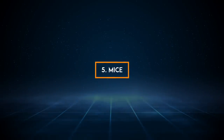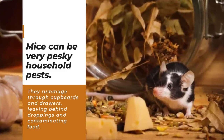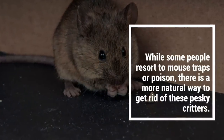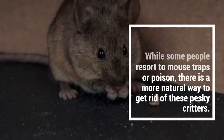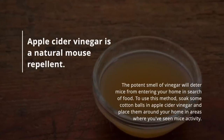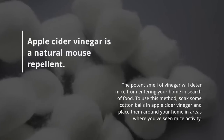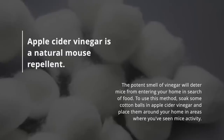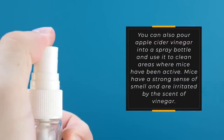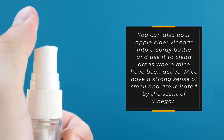5. Mice. Mice can be very pesky household pests. They rummage through cupboards and drawers, leaving behind droppings and contaminating food. While some people resort to mouse traps or poison, there is a more natural way to get rid of these pesky critters. Apple cider vinegar is a natural mouse repellent. The potent smell of vinegar will deter mice from entering your home in search of food. To use this method, soak some cotton balls in apple cider vinegar and place them around your home in areas where you've seen mice activity. You can also pour apple cider vinegar into a spray bottle and use it to clean areas where mice have been active. Mice have a strong sense of smell and are irritated by the scent of vinegar.